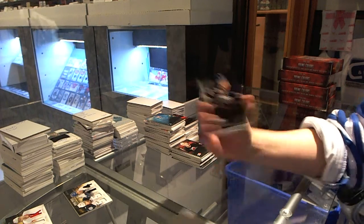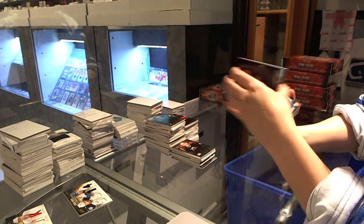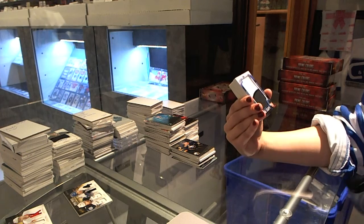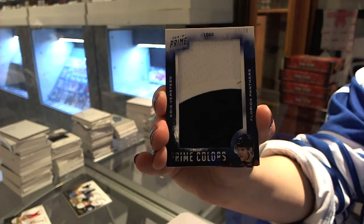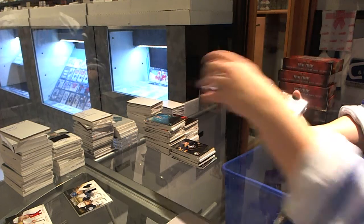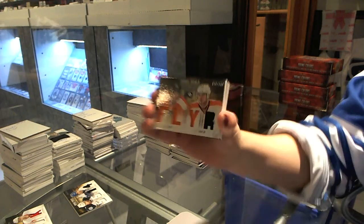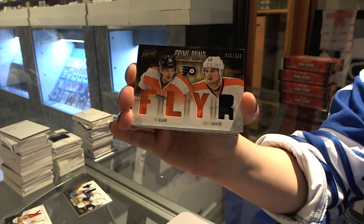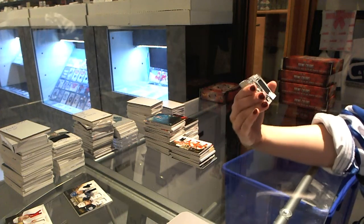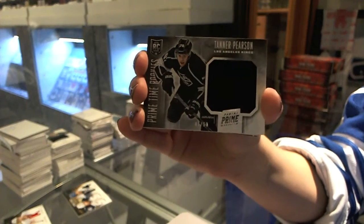Base numbered to 299 for the Buffalo Sabres, Matt Molson. We have a Prime Colors logo, number 23 of 30, for the Florida Panthers, Chris Versteeg. Prime Duels numbered to 200 for the Philadelphia Flyers, Scott Lawton. Prime-Time Rookie Jersey numbered to 250 for the LA Kings, Tanner Pearson. Got you a Kings card.